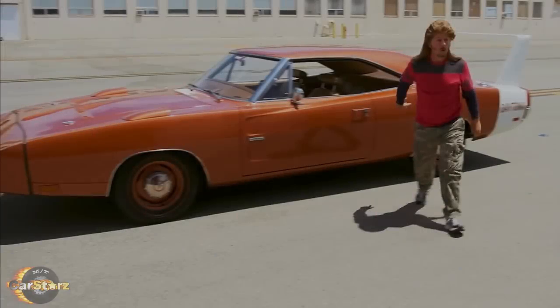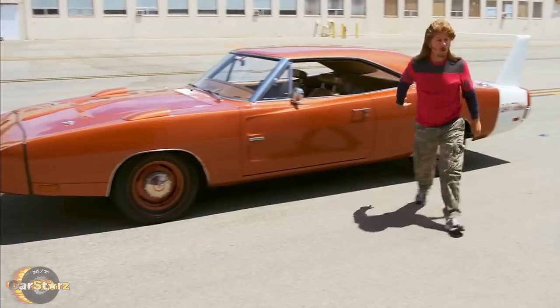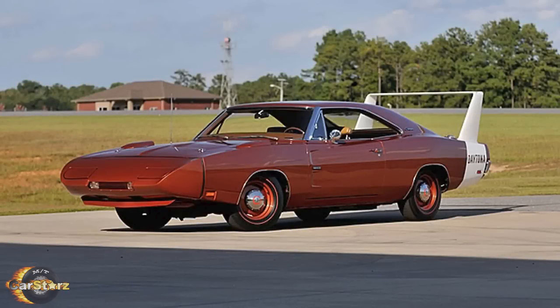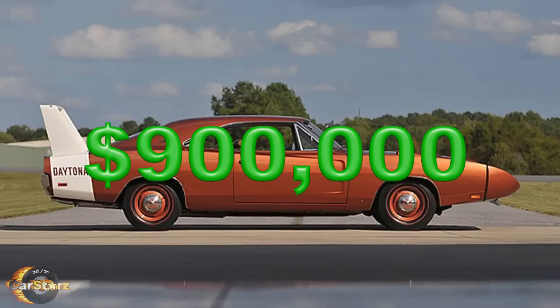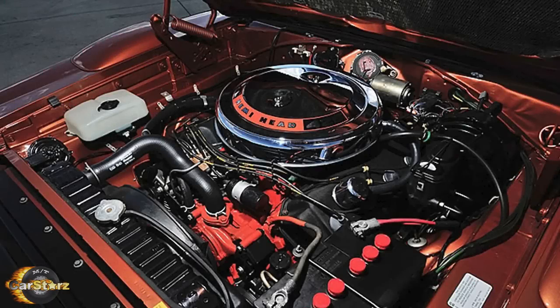Fact number nine. In 2015, David Spade actually bought himself a real and very rare — one of only 20 built — T5 copper metallic 1969 Charger Daytona for a whopping $900,000. This is the real deal for sure, and had just undergone a fresh professional restoration with the factory 425 horsepower 426 Hemi.